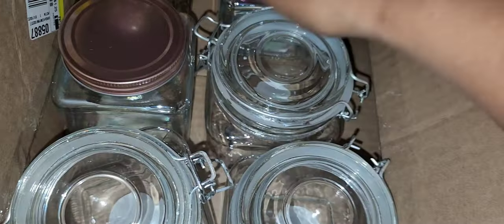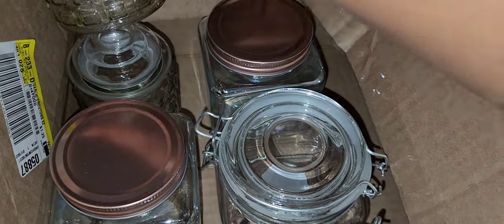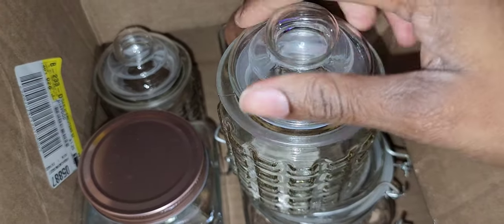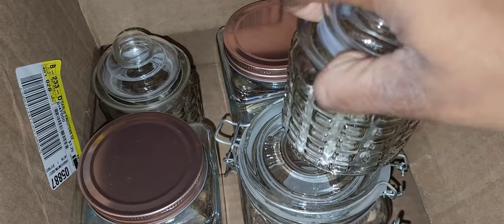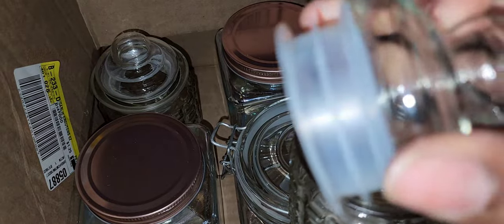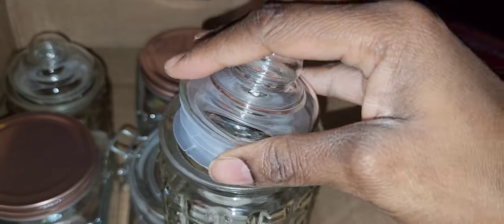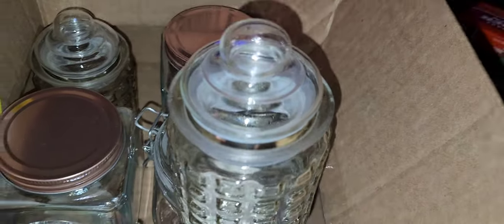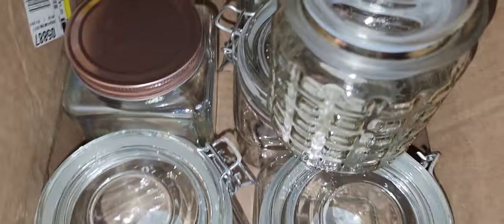I also have two of the other jar style I showed, which has a rubber piece to make sure it's sealed — when you push it down you know it's closed and sealed. So I have two of those. All together on all of these items I spent $28.93.